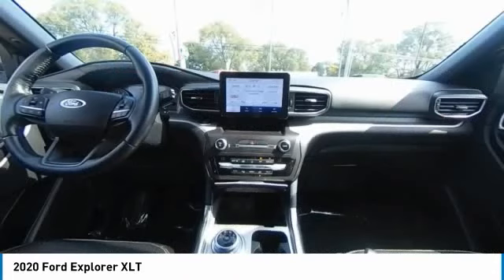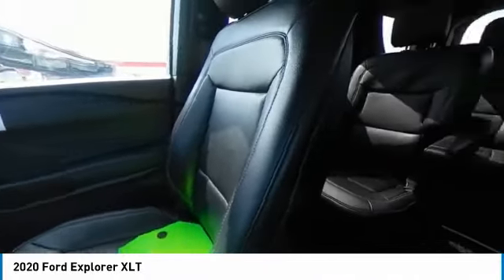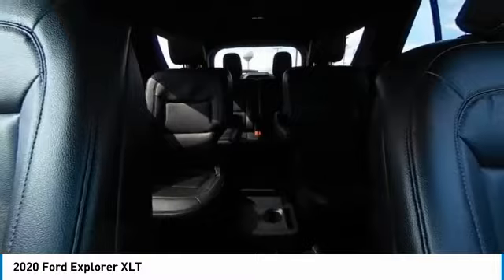We have the largest selection of used trucks, used cars and used SUVs with over 200 pre-owned vehicles in stock.